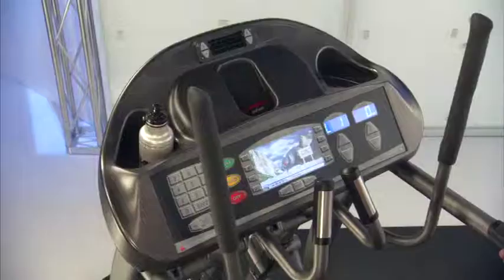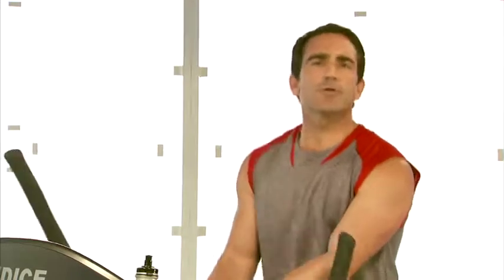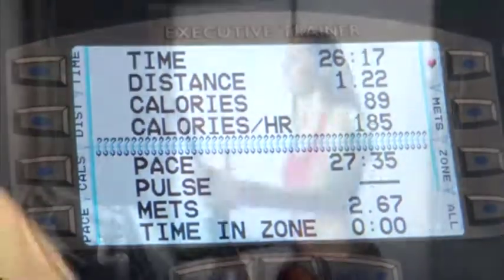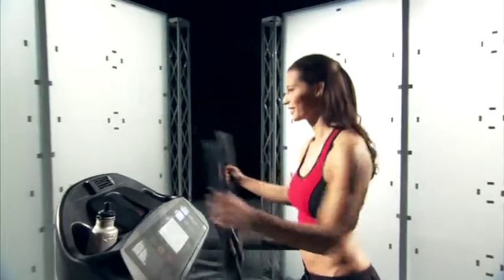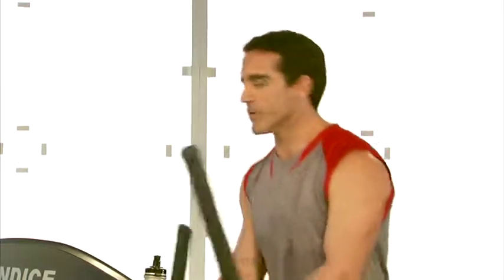One thing that really differentiates the Elliptimil trainer from all other products is the speed display. Many products display revolutions per minute — a bicycle term that counts how many revolutions you're making per minute — but it really doesn't mean a lot to you as an exerciser. What Landyce does is take how many calories you're burning and determine the equivalent speed that you would be running to burn the same number of calories. We call it the metabolic equivalent speed.